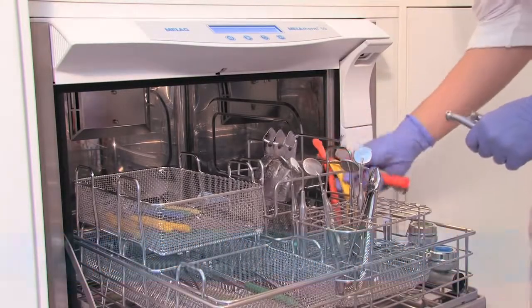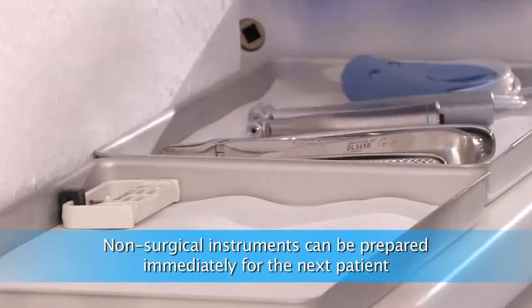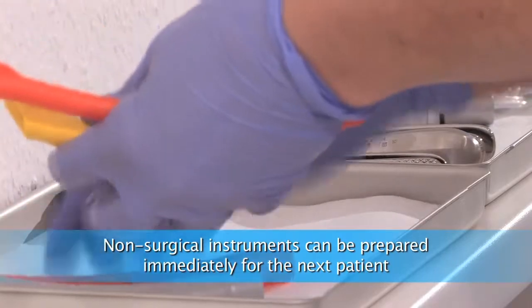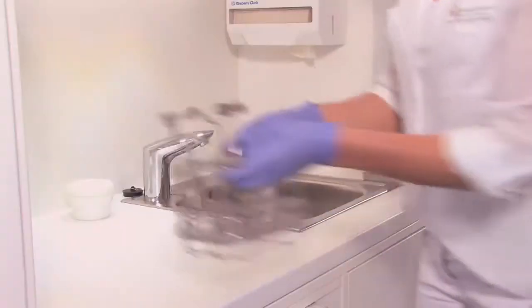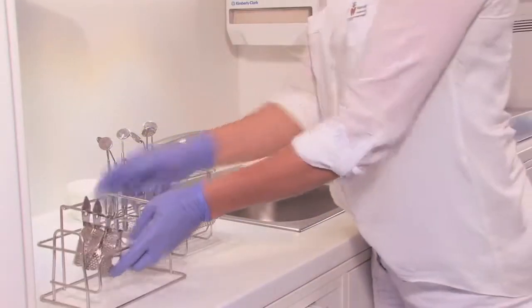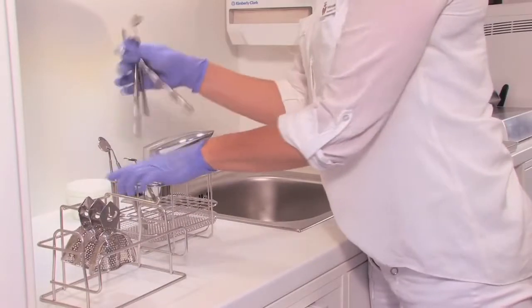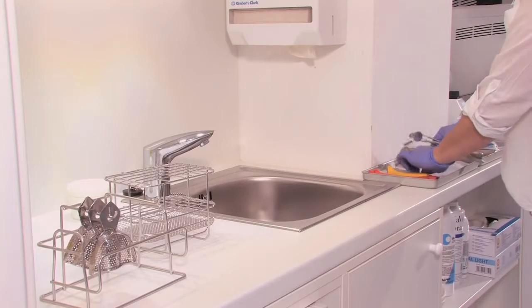Instruments for conservation treatments can be reused immediately if they were cleaned and disinfected in a washer-disinfector. They are immediately usable in place. With these instruments, we prepare standardized trays, which are used for each conservation treatment. This saves time and ensures the quality of treatment.